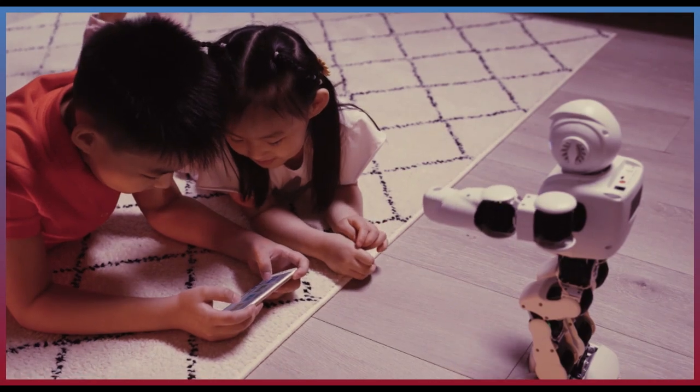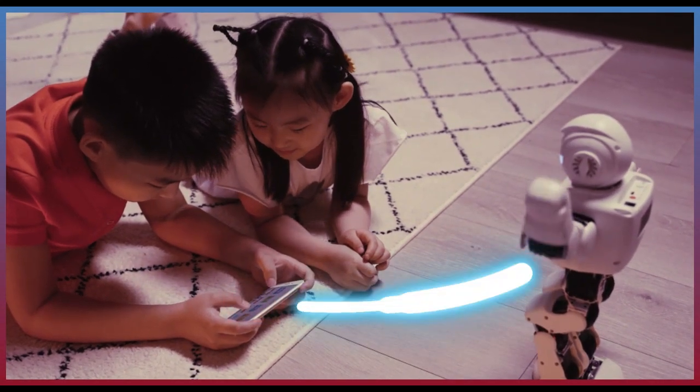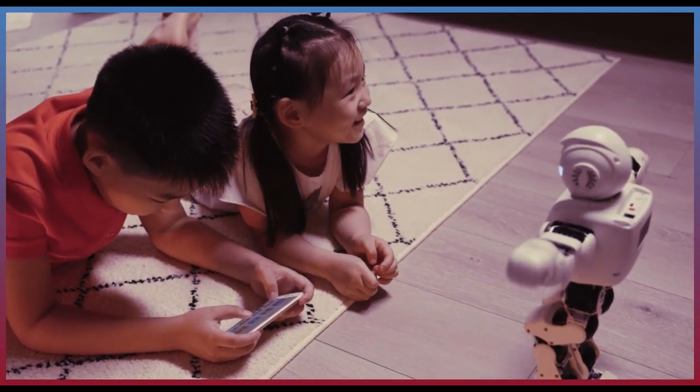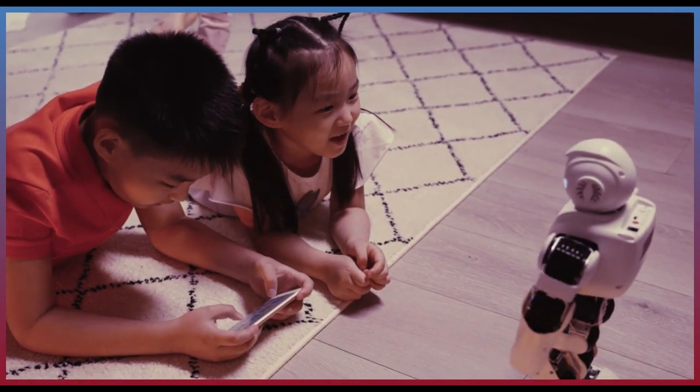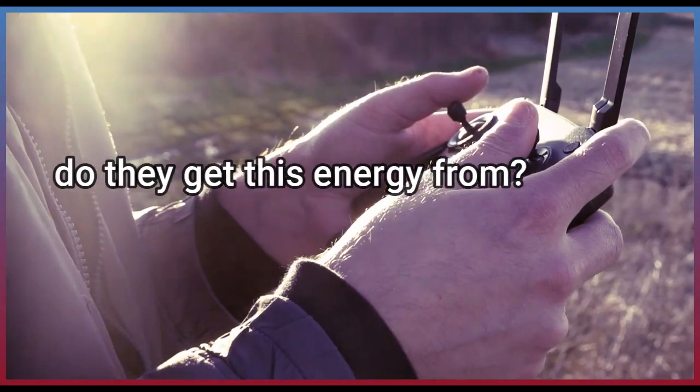All these devices need energy to make them move and do tasks, such as turning corners, moving remote arms, or operating cameras. Where did they get this energy from?